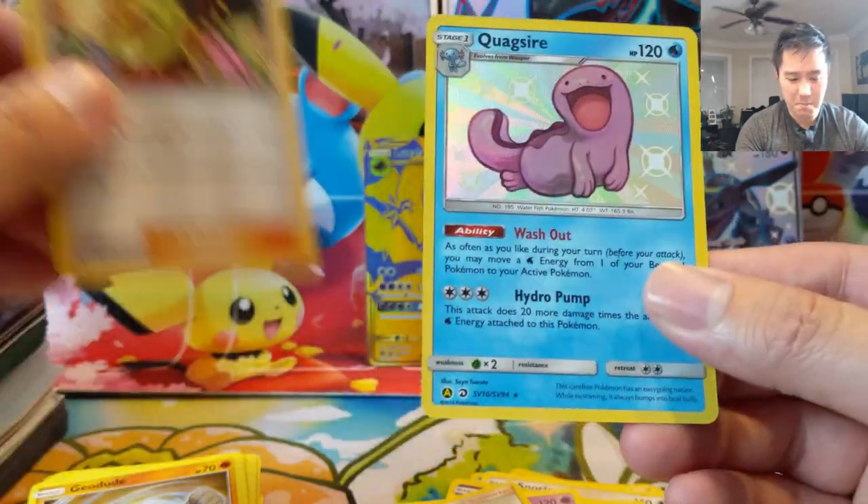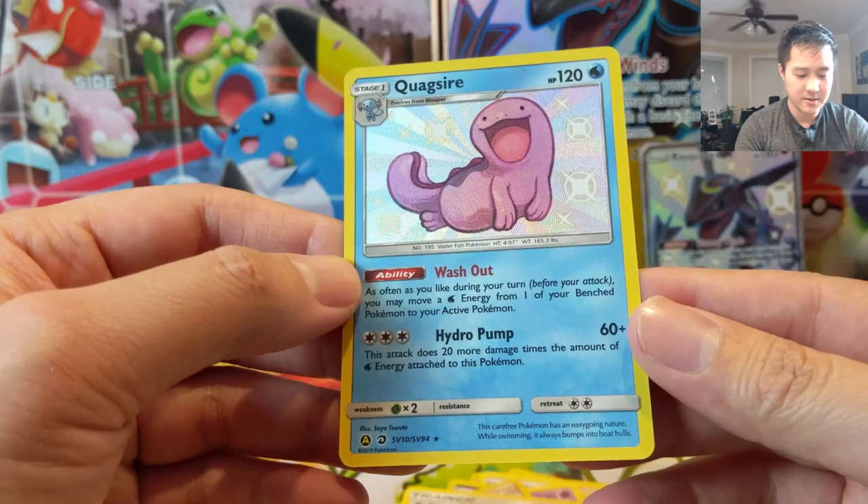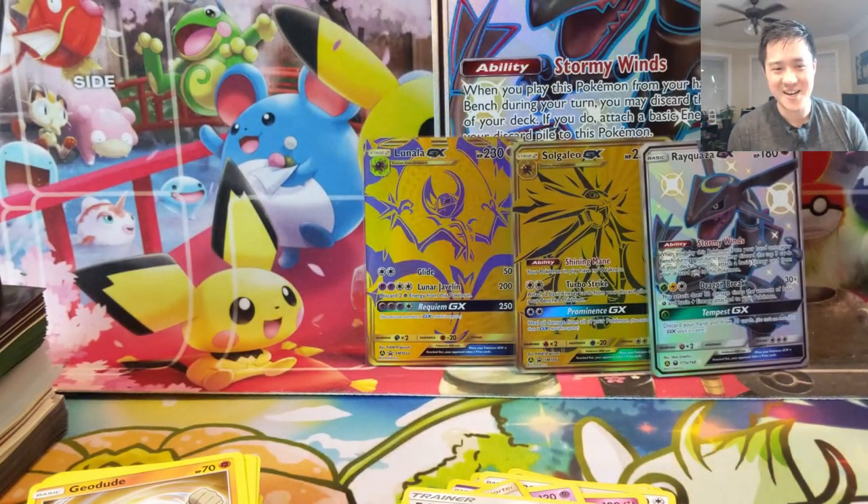I'm One Eternal — boom! Oh, Quagsire! Pretty good, pretty good card. He's also pretty cute. Thanks for watching guys, I'm One Eternal and I'll catch you guys next time.